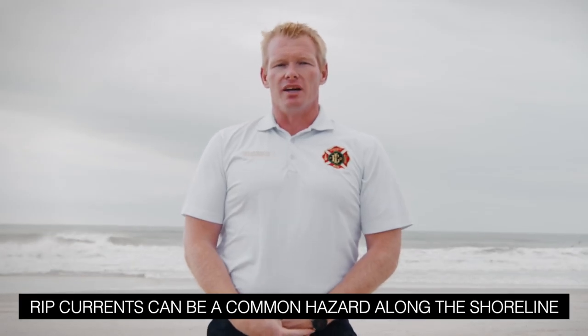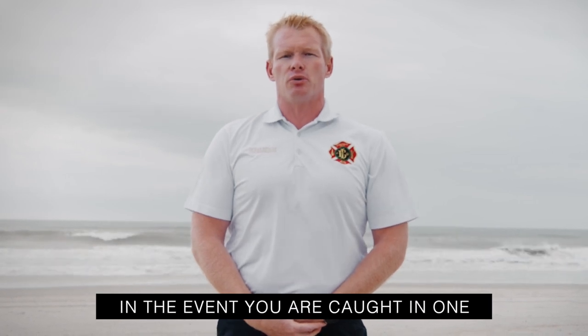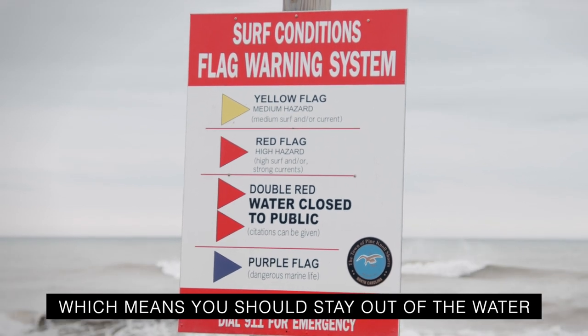Rip currents can be a common hazard along the shoreline, so take a minute to learn your options on how to break the grip of the rip in the event you're caught in one. Remember, red flags and double red flags indicate dangerous rip currents, which means you should stay out of the water.